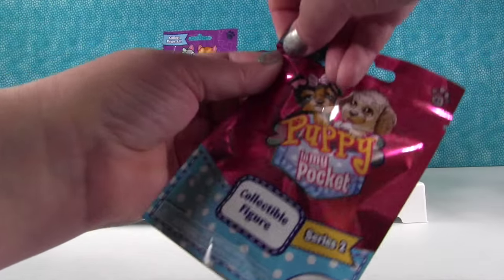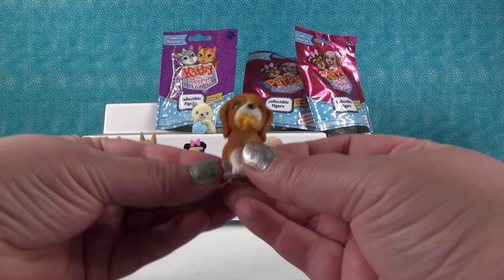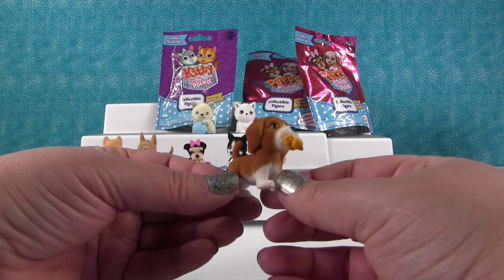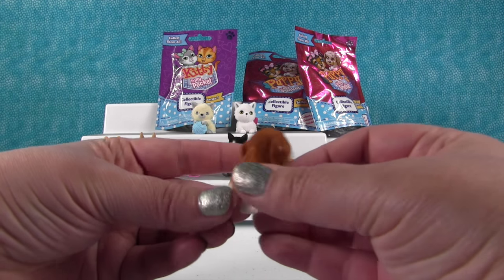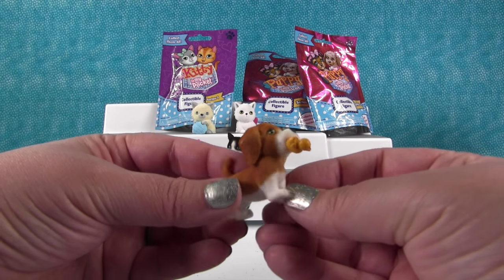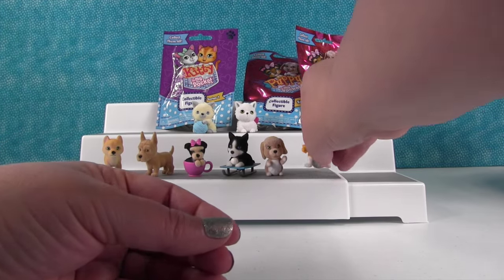Okay, puppy time! Here's our next puppy — it's the puppy with the little ducky. I think this is Daisy — that's Daisy the Beagle. She's really cute, like 'I got a toy, I got a toy!' She loves her little ducky toy. So Daisy the Beagle!